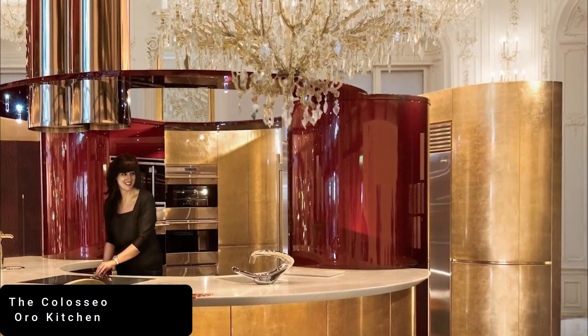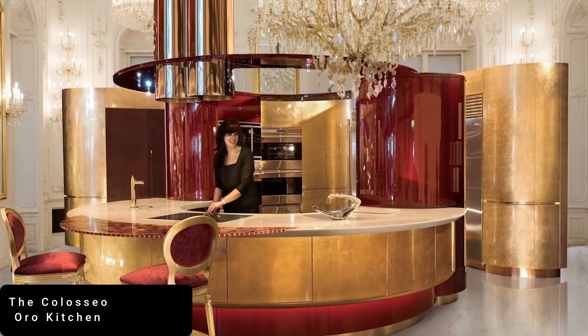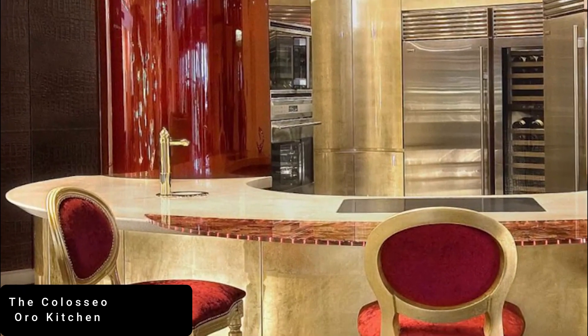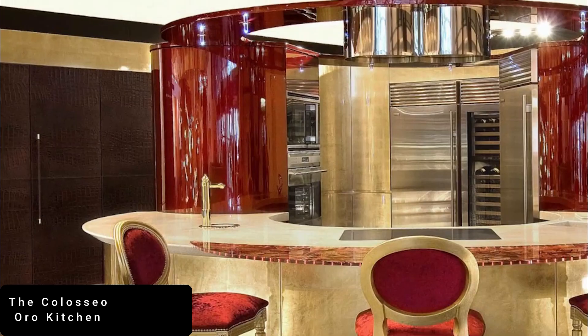Standing at number 10 is the Colossio Oro Kitchen. Do you know the uniqueness about this kitchen? It is the amazing gold glass, Venetian ink, and leather embossed with crocodile skin. These are just a few of the extravagant items used to design the Colossio Oro.